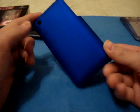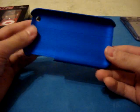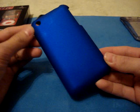Next, I'm giving away this blue back cover case for the iPhone 3G/3GS. It has a really nice marshmallow-y feel to it. It provides some nice looks as well as some good protection for your phone.